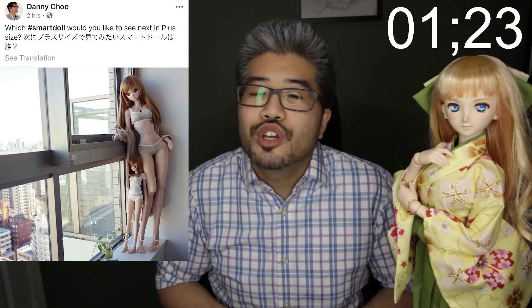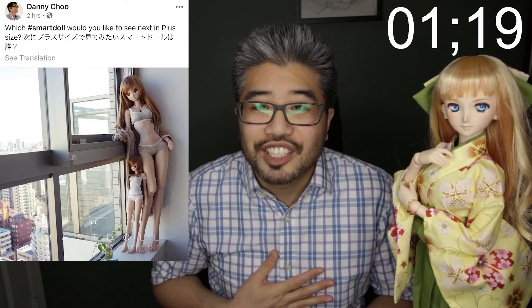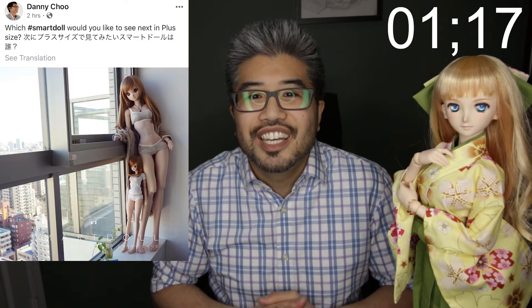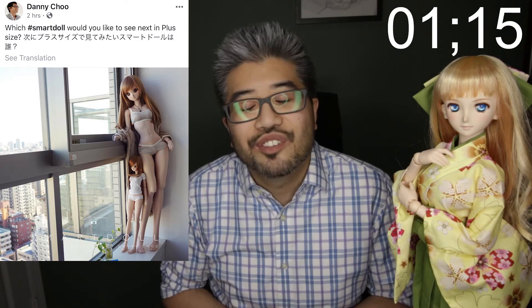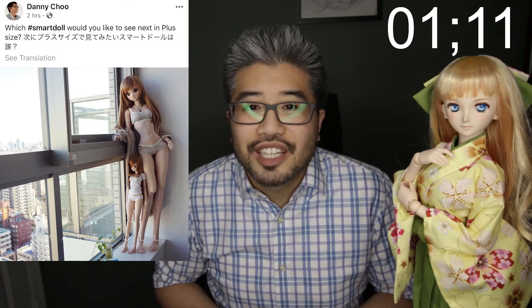Danny Chu has also tweeted out this picture here of Mirai Mannequin, and he's asking which one do you guys want to see as the next SmartDoll Plus. Well if you were to ask me, I'm always going to say Chitose, because I love Chitose and I can't wait to see her in the SmartDoll Plus version, or the SmartDoll Mannequin version.